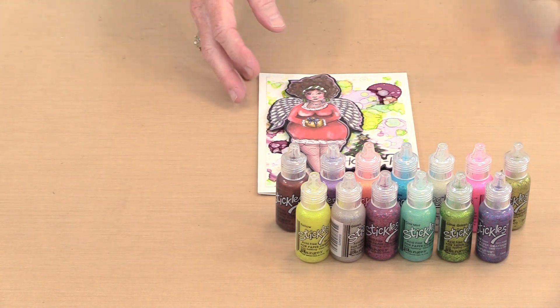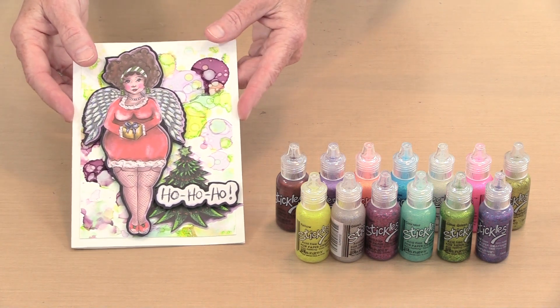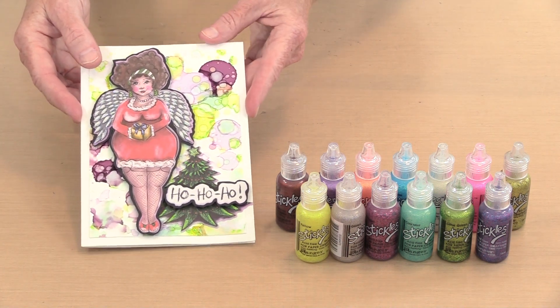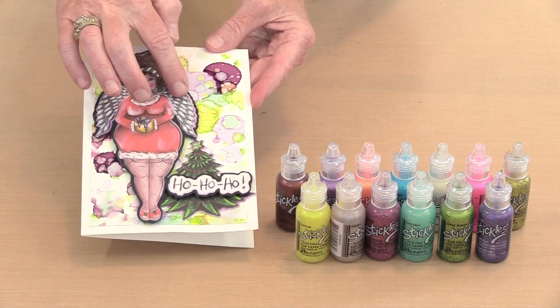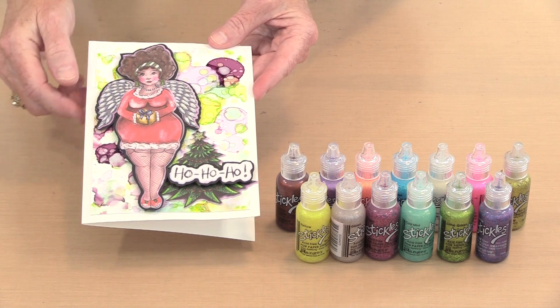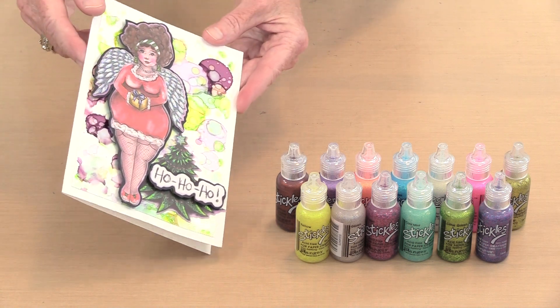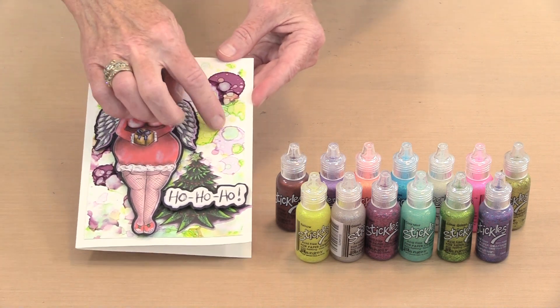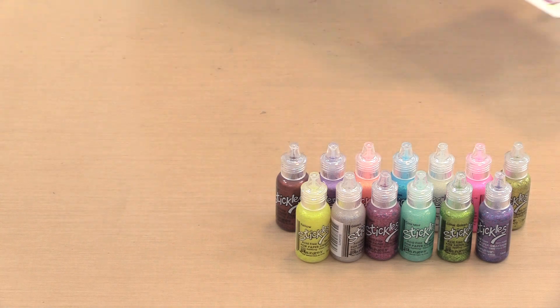This is a Christmas card that I made last year, and there's plenty of Stickles on here. I put Stickles in her wings, on this tree, and on the background. This is a piece of Yupo and the Stickles work perfectly well on it. There's green kind of all around on those yellow areas. Super easy to use.